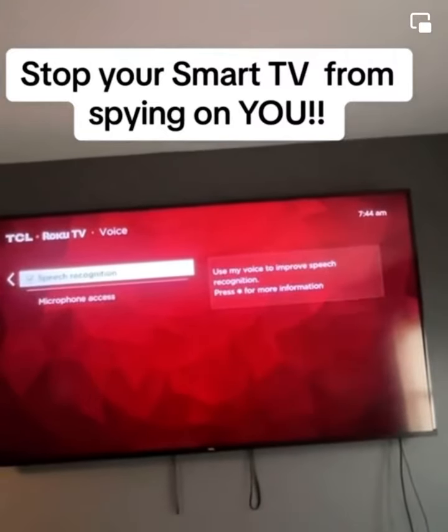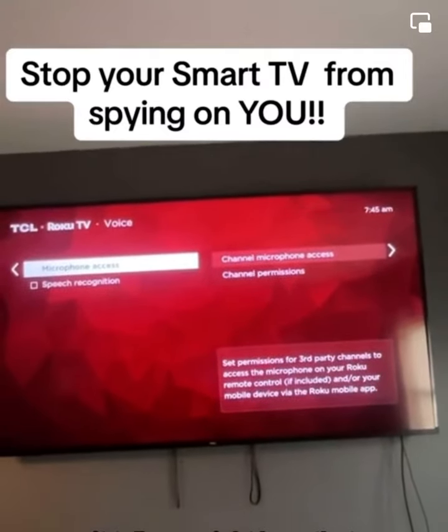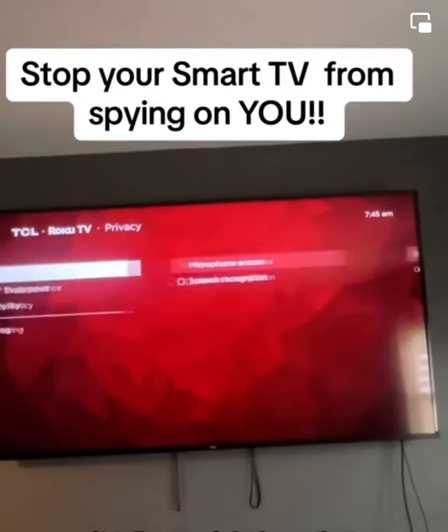Go back and go down to voice. Go to microphone and uncheck this. It tells you right here that a third party will access your microphone for your TV. Uncheck that.